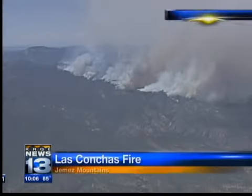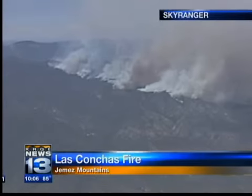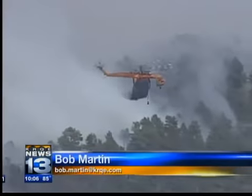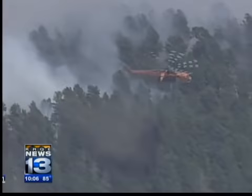The stubborn south end of the fire on the south rim of the Jemez mountains continued to char more forest through the day, extending from Peralta Ridge miles to the east. This is the general area where the Las Conchas fire started. Firefighters in the air and on the ground are trying to halt the westward movement of the flames around here.